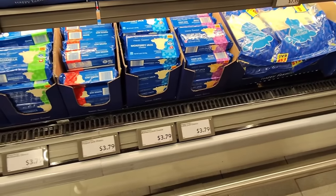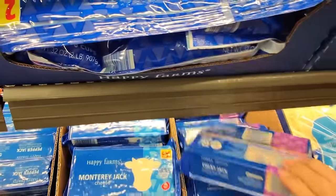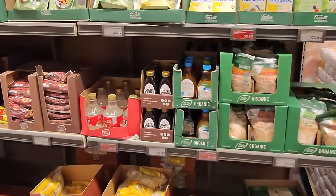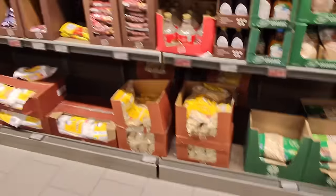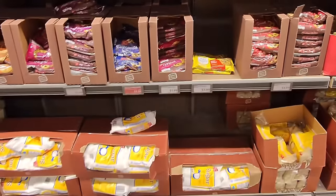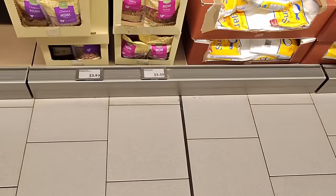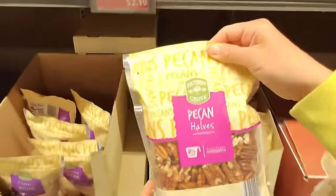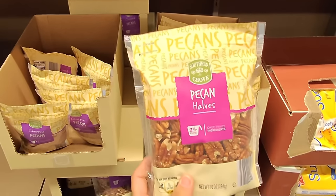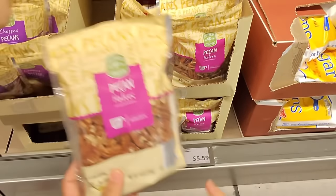Next we need a block of cheese. Let's get Colby Jack for $3.79 and mozzarella and regular cheddar so we can have some options. I also need some mini chocolate chips for homemade granola bars — mini chocolate chips for $1.99. I want to get some pecan halves for the date balls — they're supposed to taste like Snickers when I put peanut butter, pecans, and dates together, so I want to try that. The halves are $5.59 for 10 ounces.